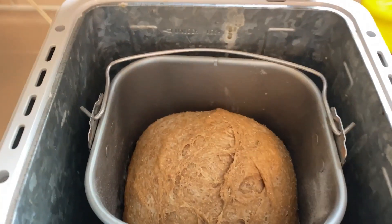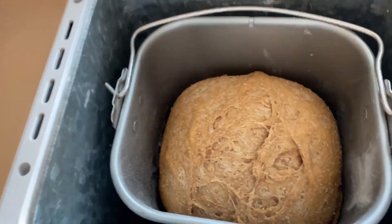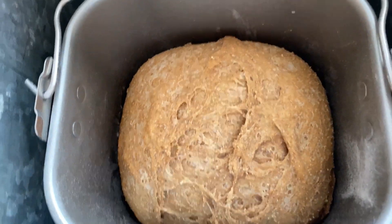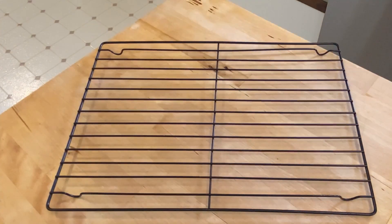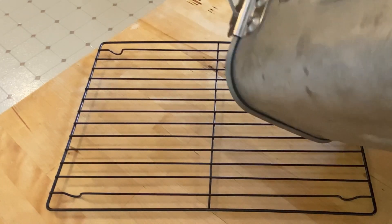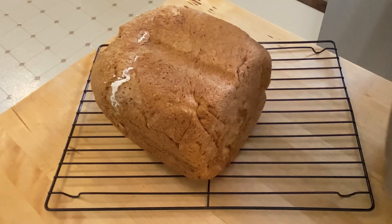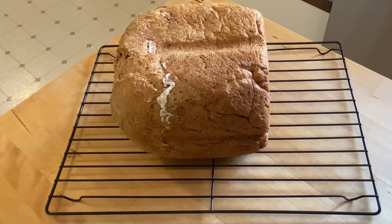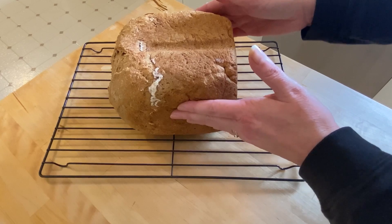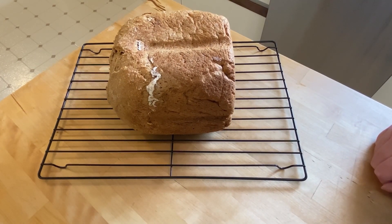The bread didn't rise up too high — kind of unusual, but there it is. I think it'll be nice. We're going to use the power of our mind to get it out of the pan. It is tiny — I don't know why it's so tiny, that's a bit frustrating. Nice and warm though — I'm going to let it cool. It feels really bouncy. Some factors affect bread and you can never know why.